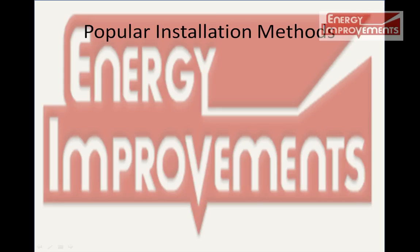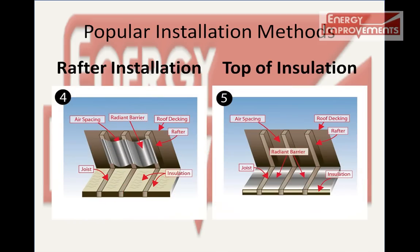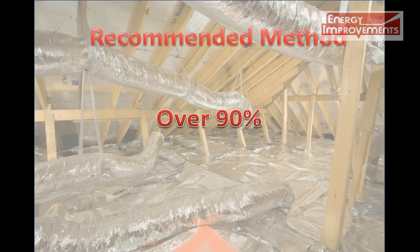At Energy Improvements, we install the radiant barrier with either the rafter installation or on top of the insulation method. However, we recommend and install over 90% on top of the traditional insulation.